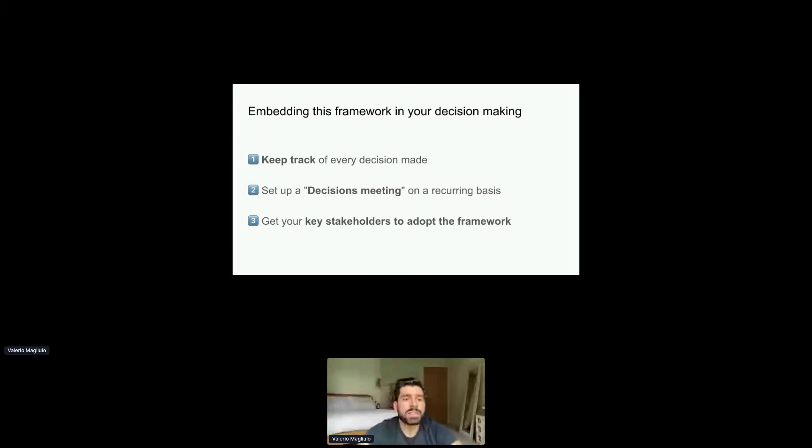Secondly, I recommend setting up a decisions meeting on a recurring basis. Sometimes we called it a product council, sometimes an actual decision meeting. It's a meeting you have on a recurring basis and you use a master deck to collate all of the decisions ahead of the meeting. If you're managing a large project, this will help you make frequent decisions in a more structured and rigorous way. The standardization really helps relevant stakeholders take multiple decisions with consistency and ease.